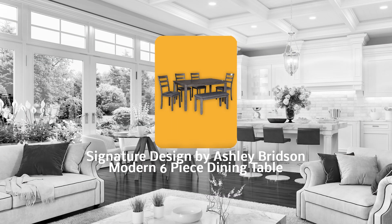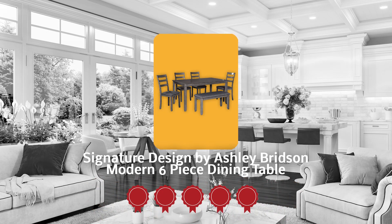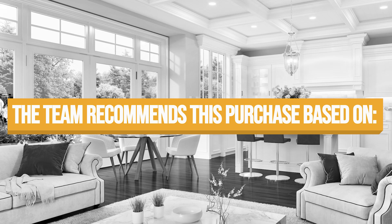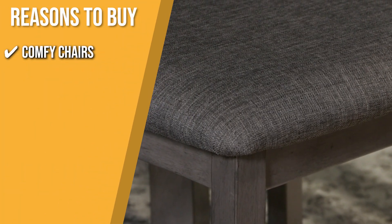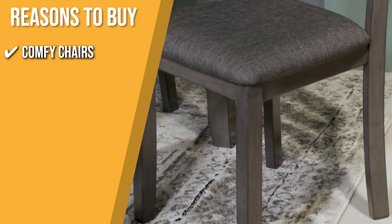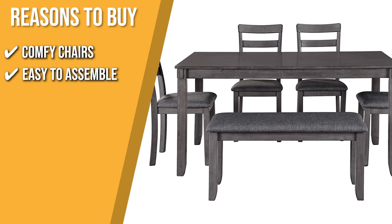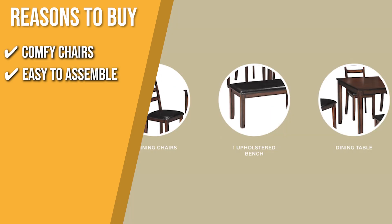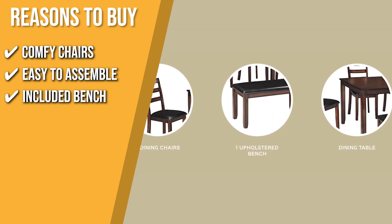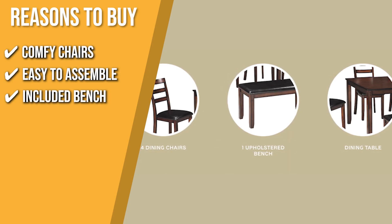Trustedshoppingguide.com has awarded the Signature Design by Ashley Britson Modern Six-Piece Dining Table a 5-badge rating. The team recommends this purchase based on the following. Comfy chairs: its plushy upholstered seat cushions in a practical poly fiber make it a pleasure to linger at the table. Easy to assemble: it has easy-to-follow instructions with included tools and hardware to easily set it up. Included bench: the table completes its seating capacity with a seating bench, which you can squeeze in up to three people.